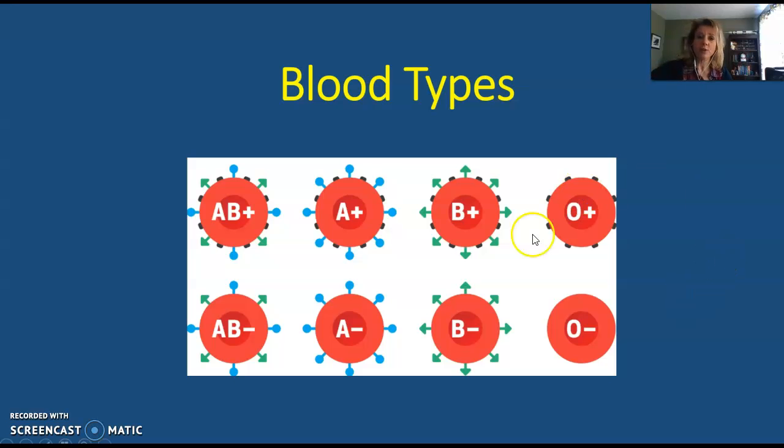If you have type A blood, it means that you have A antigens on the surface of your cells. If you have type B blood, you have B antigens on the surface of your cells. If you have type O blood, you have no antigens on the surface of your cells. And if you have type AB blood, you have both A antigens and B antigens on the surface of your blood cells.